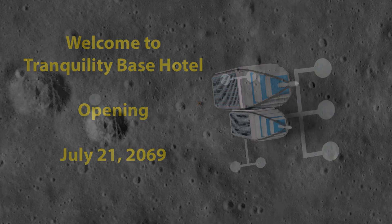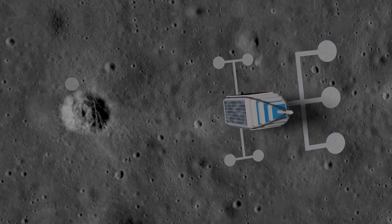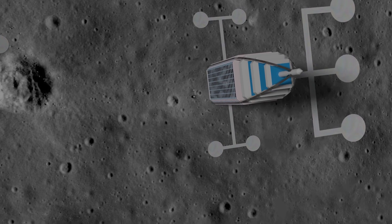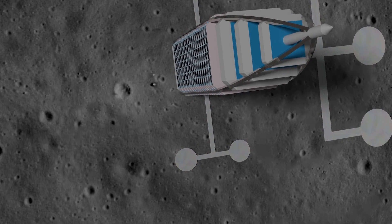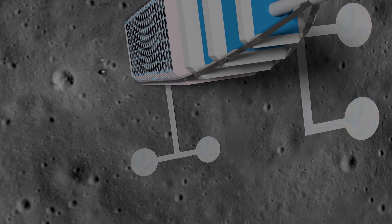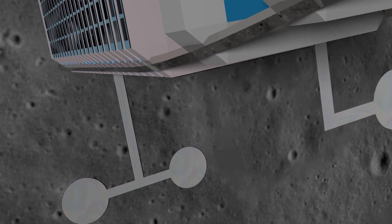Our approach to the hotel takes the same route as the Apollo 11 moon landing in 1969. If you look close, you can see the lower stage of the lunar lander. We will be landing on the left landing pad for entry to the hotel.